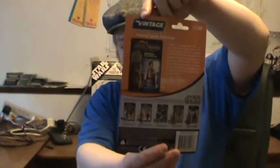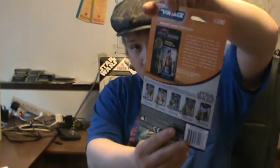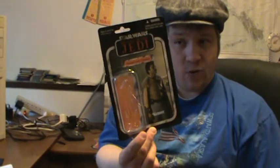Here's the card back. Normally I try to get two card backs of each figure so I can show you one unopened and then show you the figure. I do have an almost perfect card back, but I just wanted to get this review out of the way. In the future I might do a Lando lineup or something and show you the unopened version as well.